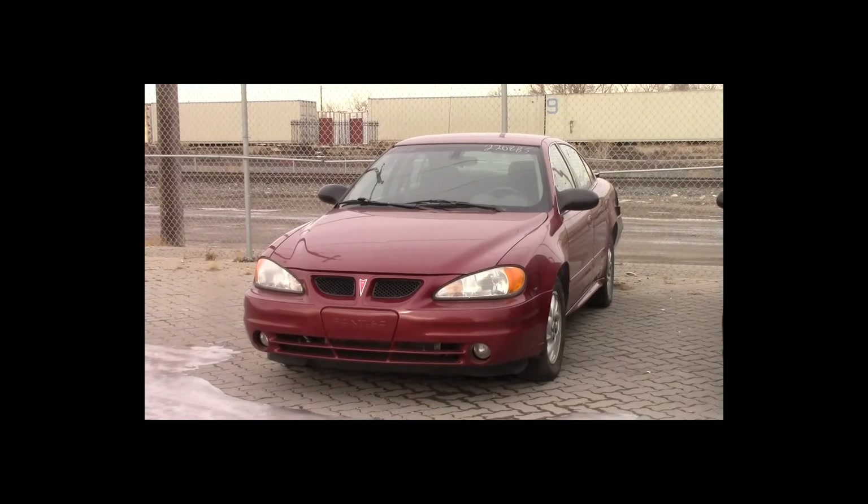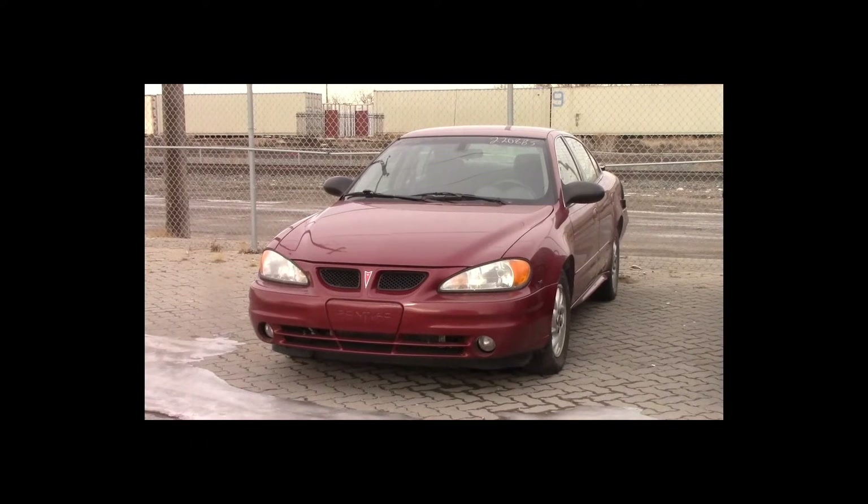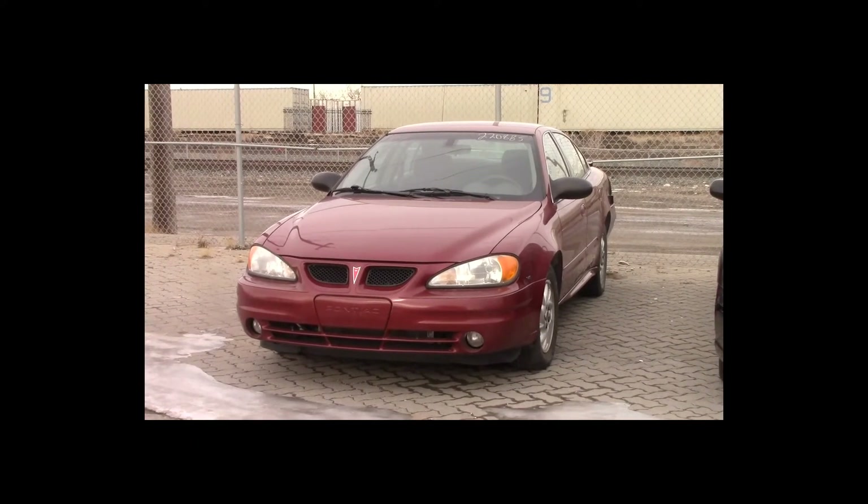Lot number 80 is a 2005 Pontiac Grand Am. This vehicle is a V6 with an automatic overdrive. It is loaded: power seat, 152K.